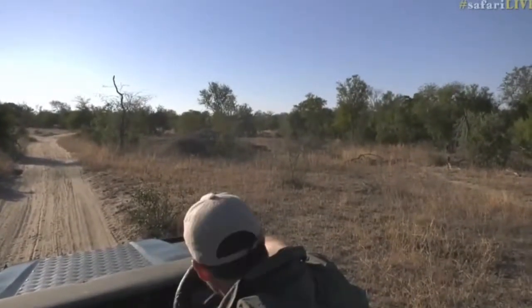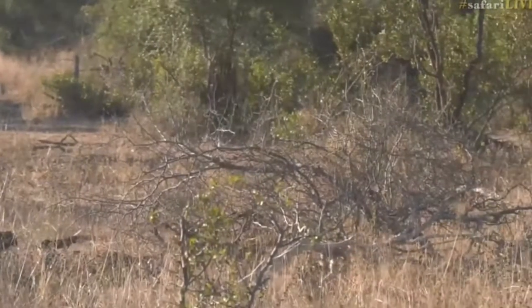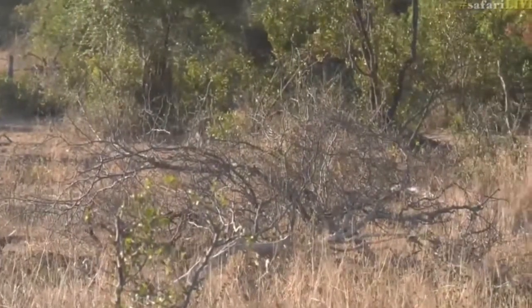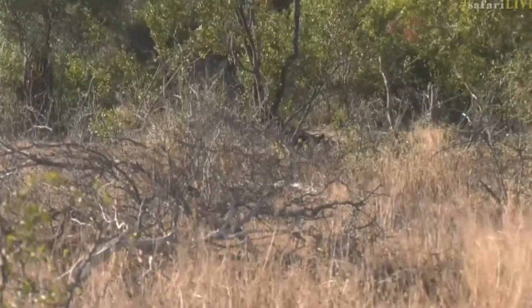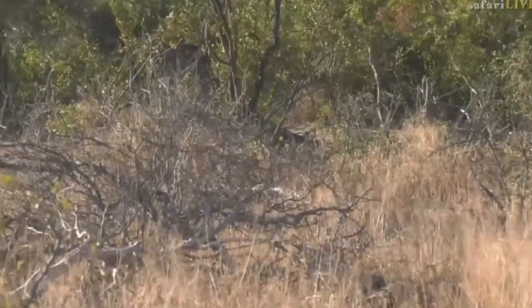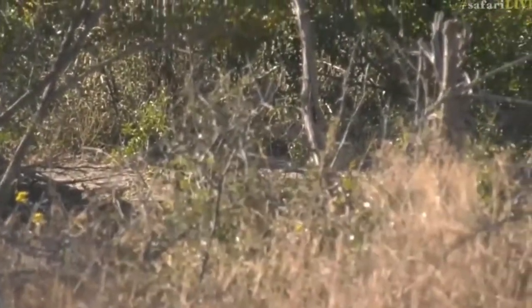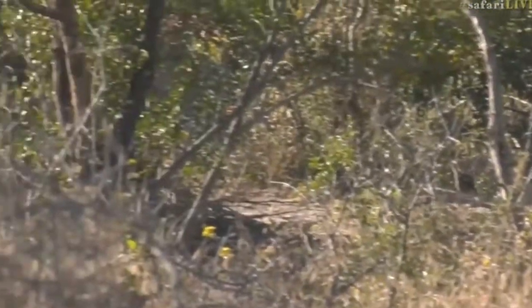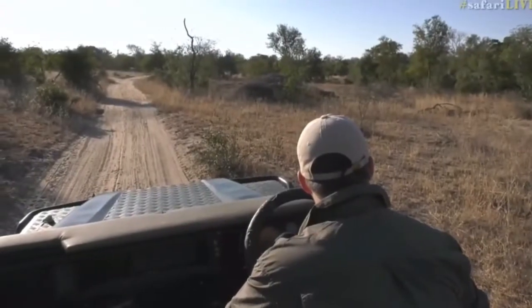There's a little troop of vervet monkeys walking across the road. I actually just saw their tracks very briefly and I was thinking they look quite fresh — and there they are, just disappearing into the riverbed. At this time of day, because it's been really hot, the monkeys have been out looking for food — berries and things like that.